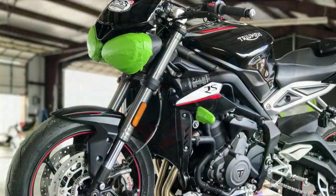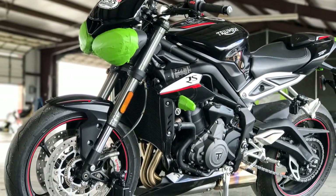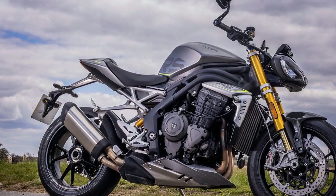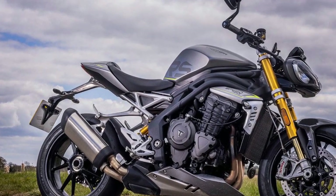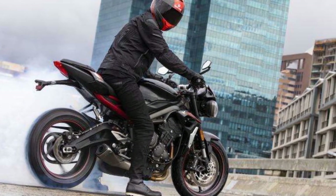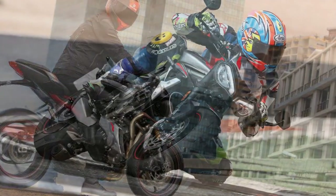Cons of the Triumph Street Triple RS: First, high price tag — the Street Triple RS is positioned in the premium segment, which may be less accessible for budget-conscious riders. Second, limited passenger comfort — the bike's sporty design and minimalistic passenger seat may not provide the highest level of comfort for a pillion rider during long journeys.